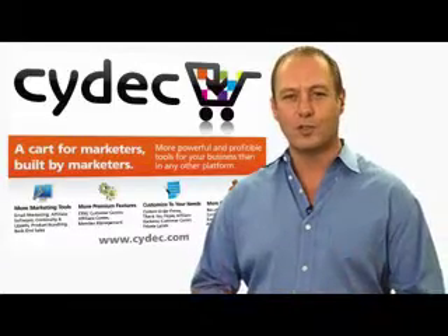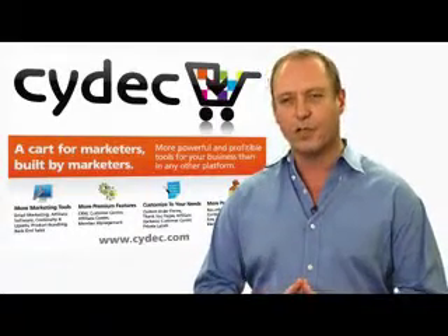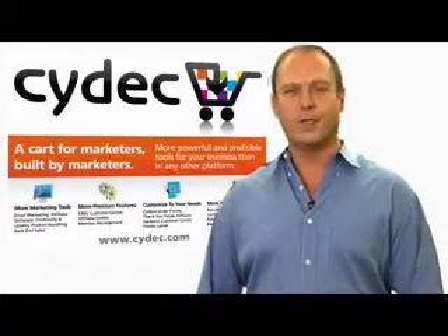With over 15 million in sales through my other businesses during that period using SciDeck, you can be assured that this is not new or untested technology. I've put it through the paces personally and my staff of 10 all use it on a daily basis to run our multi-million dollar businesses.